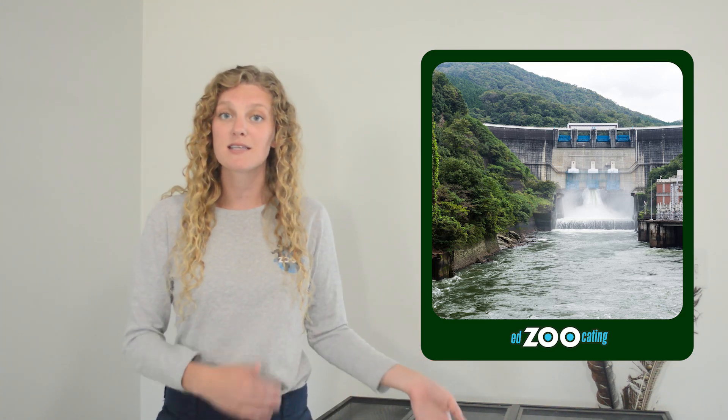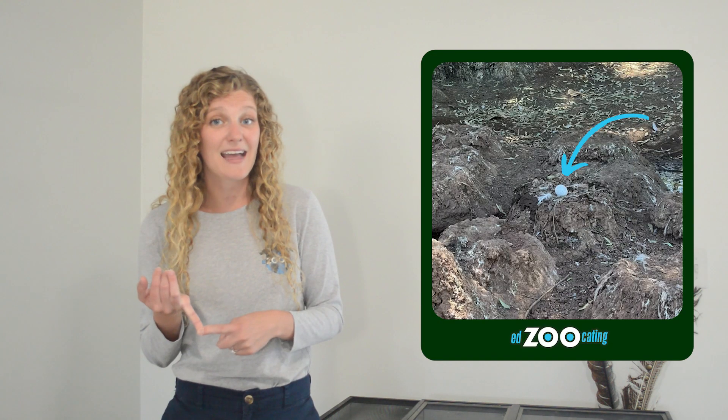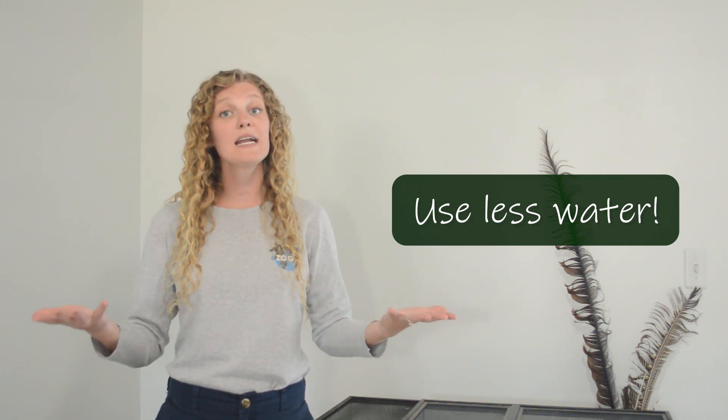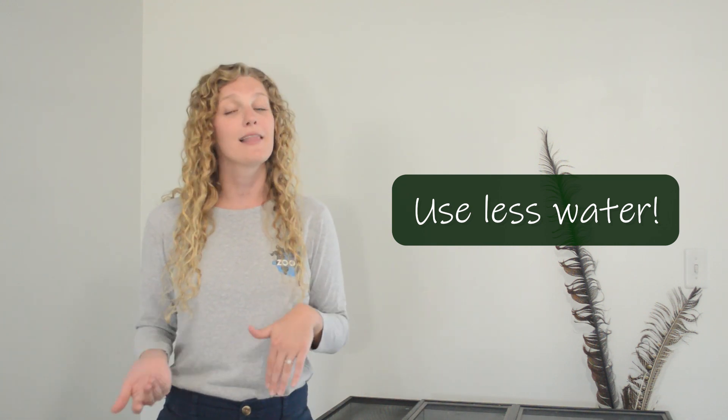Fortunately, most flamingos are not threatened with extinction, but they are facing some threats in the wild. Especially because flamingos need a stable, shallow water environment, one of the biggest threats is the destruction of those environments. As humans build dams and channels off of waterways, we're changing the flow of water, and a lot of the wetland ecosystems that flamingos depend on are no longer there. Another issue is the collection of their eggs for food and poisoning from chemicals and other harmful substances getting into the water where they feed. One very simple way you can help protect flamingos is to use the smallest amount of water possible, so that we're not draining the natural water environments that animals like flamingos depend on.